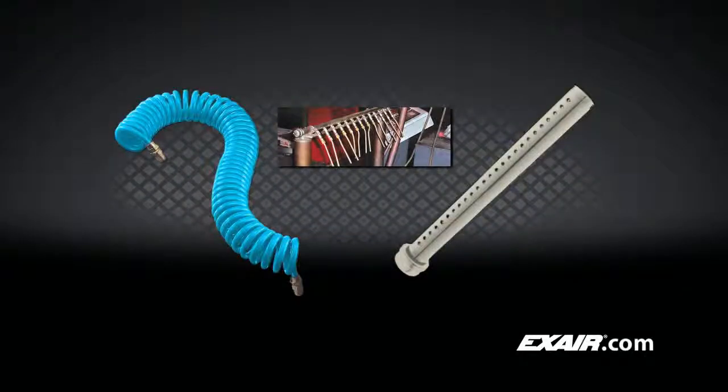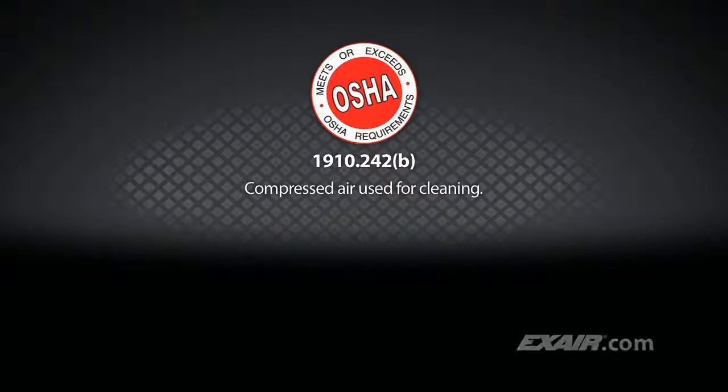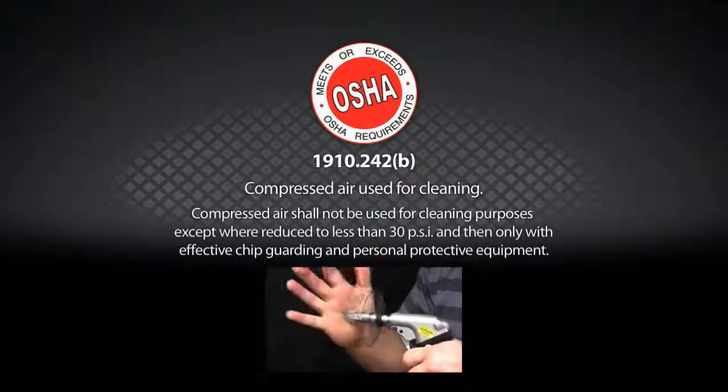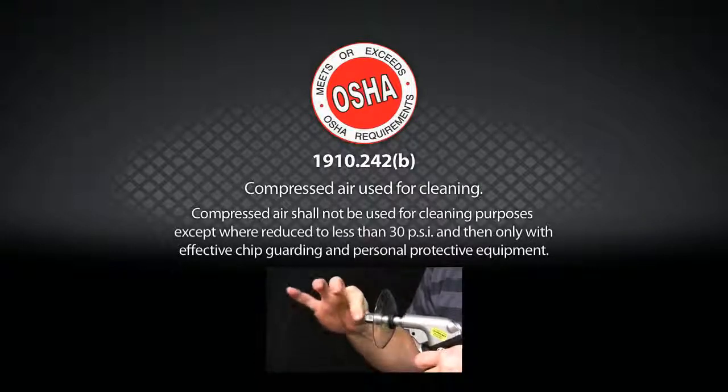Open air lines, pipes, tubes, and homemade blow-offs many times violate OSHA standard 1910.242(b) because of harmful dead-end pressures. These open blow-offs can also violate OSHA noise exposure standards.